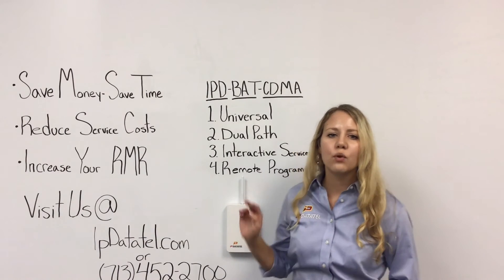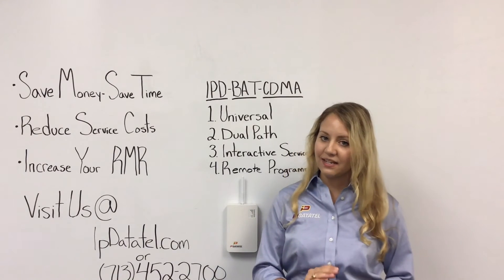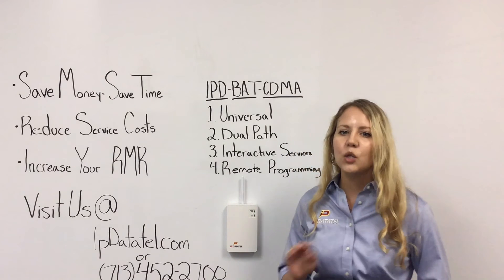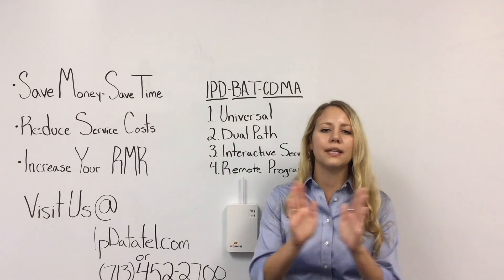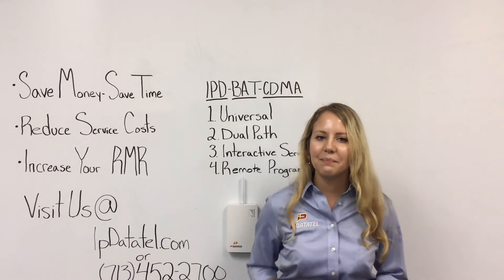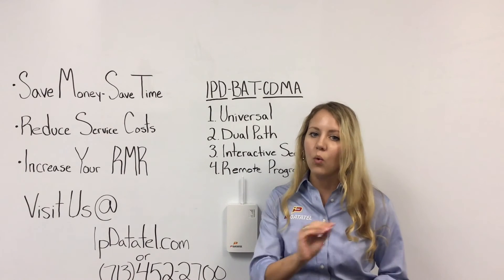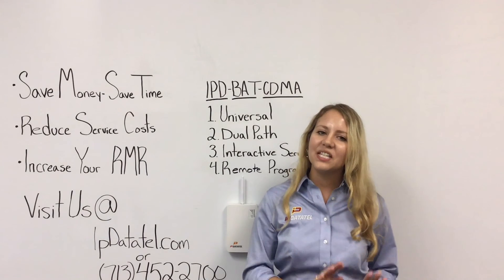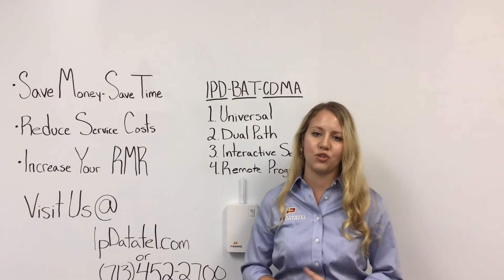Most importantly, it allows for remote programming. When connected to the key bus of panels like GE, DSC, or Honeywell, you will have full access for remote keypad programming as if you were standing in front of the keypad yourself. Not to mention, you can continue uploading and downloading when the key bus is connected to Honeywell or DSC panels. This remote programming with the key bus connected panel is what makes IP DataTel truly unique in our industry.